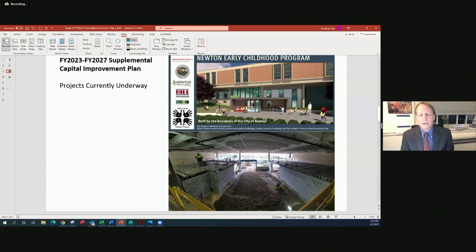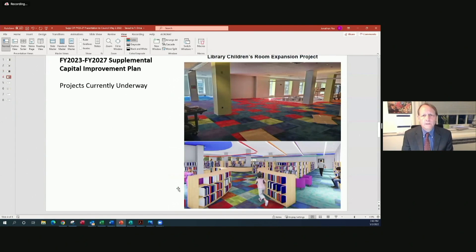Commissioner Morse continues to update photos of the Newton Early Childhood Program project via social media — a very exciting project. Next is the Library Children's Room Expansion Project, which is moving along extremely well. We're looking at completion in the spring or summer time period this year. Commissioner Morse has been updating with various pictures as recently as today, and this is going to be a giant improvement to our wonderful Newton Free Library.